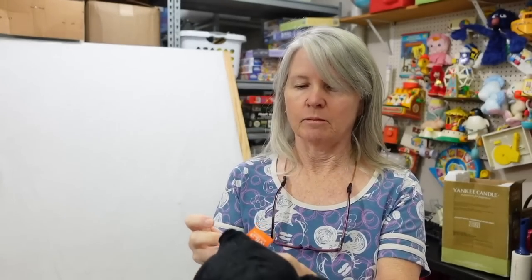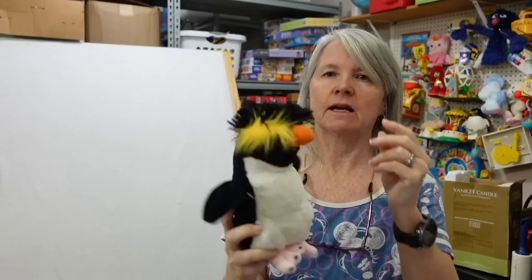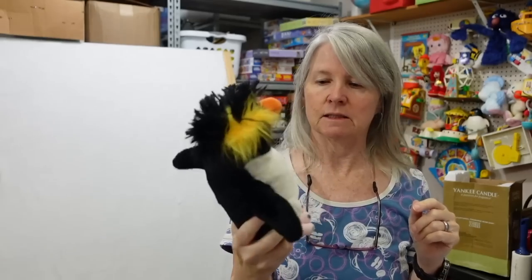This is Wild Republic — I have been listing tons of Wild Republic. I'll have to figure out what type of penguin this is, because that always helps when you're listing these.